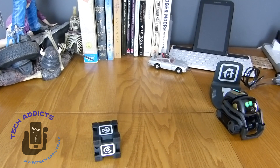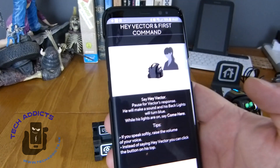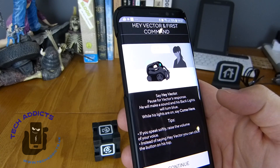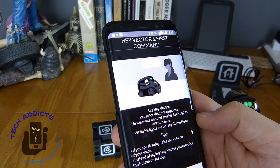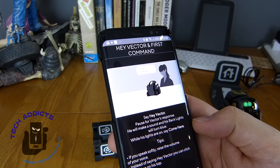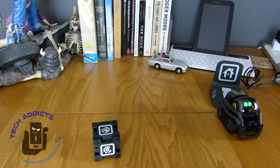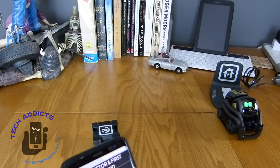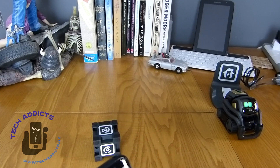Hey, Vector. The app is giving us some tips as to how to interact with him. Come here. So he will make a sound and his back lights will turn blue — but they're not blue. While his lights are on, say 'come here.'